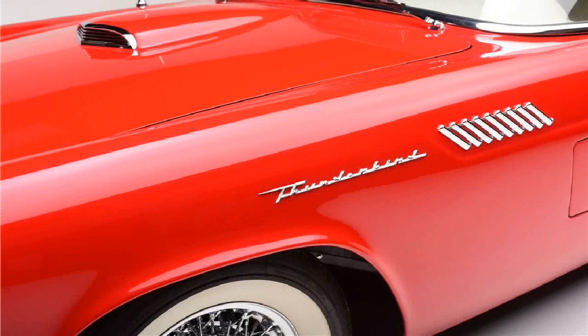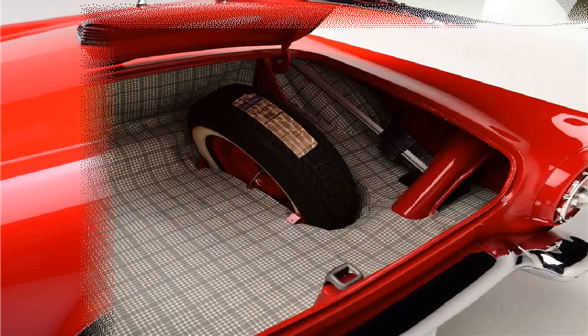With only 500 miles since Amos Minter's recondition of paint, interior, carpet, trunk liner, chrome, and windows, this example will make for an enjoyable driving experience, standing out as one of the most iconic convertibles ever produced.